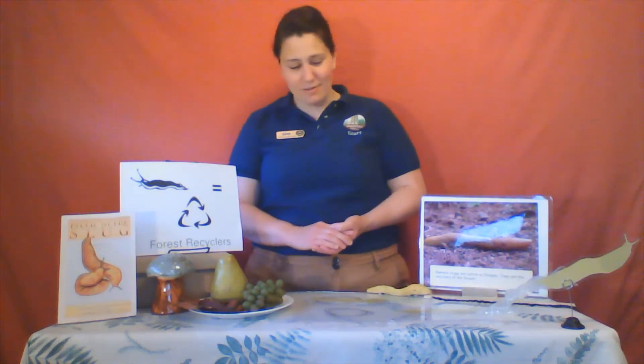Their slime also protects their body from drying out so they don't turn into a banana chip. The chances are that if you do spot one in the forest, it'll be there for a while, because they do not move very fast at all. In fact, they only move about 6.5 inches per minute. If you challenged this slug to a 100-meter dash, you'd be there for about 9 hours and 15 minutes.